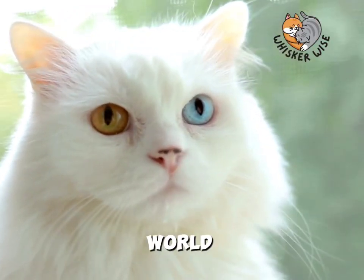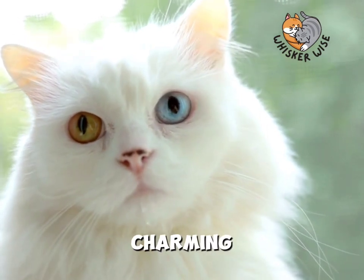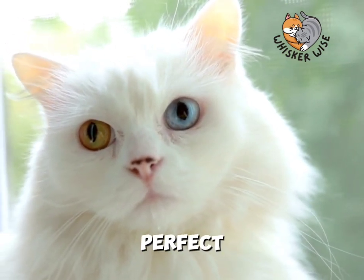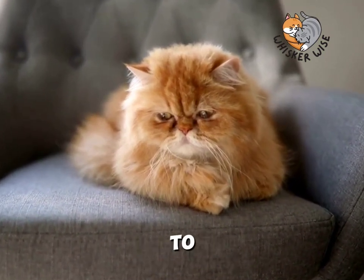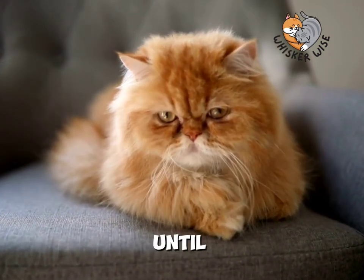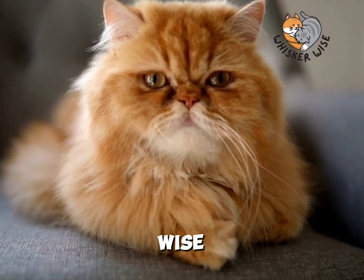And that's a quick dive into the world of Persian cats. They're charming, they're beautiful, and they could be the perfect addition to your family. Thanks for joining me today, and remember, every cat deserves to be treated like royalty. Until next time, this is Whisker Wise, signing off.